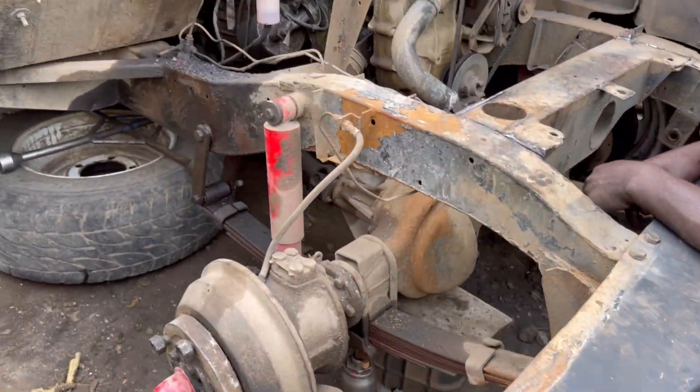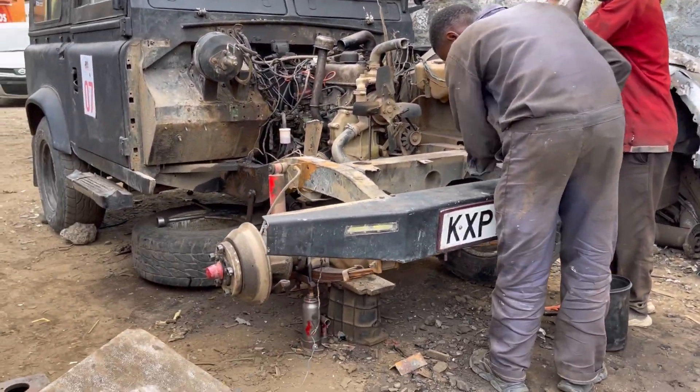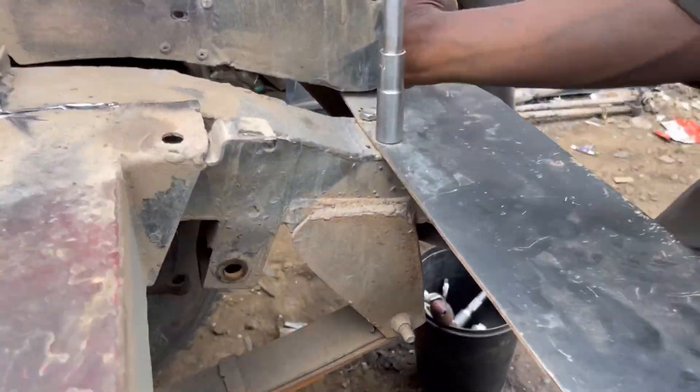We are at City Rovers Nakuru, dealing in Land Rovers — rebuilding Land Rovers, selling Land Rover parts, doing dismantles, fabrications, and conversions. Currently we have a client by the name Mosex, and we're doing a power steering conversion on a Series 3 Land Rover.